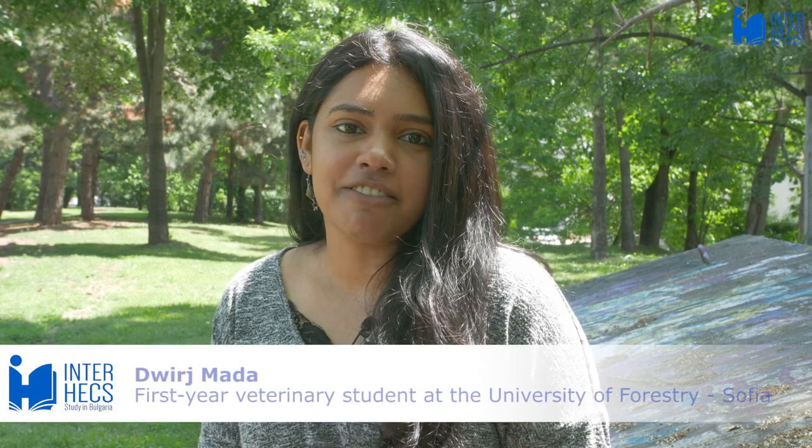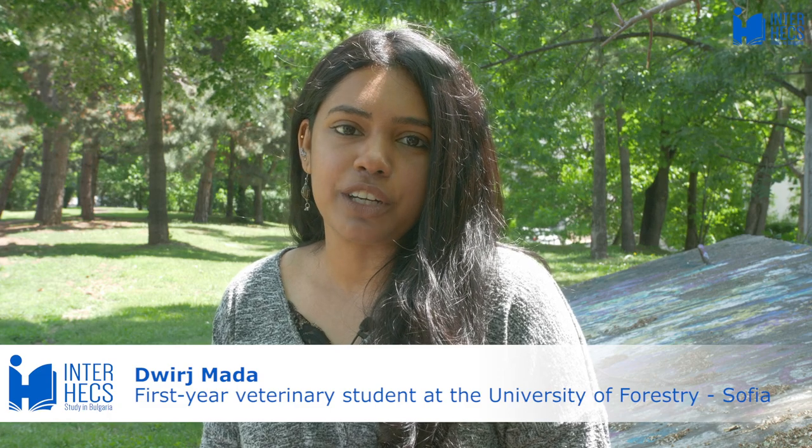Hi, my name is Dhuj. I'm studying veterinary medicine at the University of Forestry in Sofia, and today I'd like to tell you a little bit more about my course. I'm in my first year, and before I begin explaining anything about the course I'd like to first talk about how I applied to study for veterinary medicine.